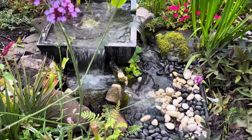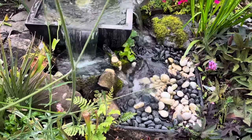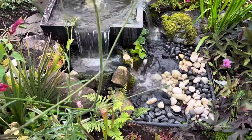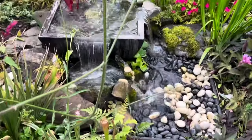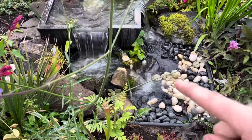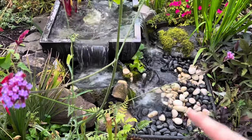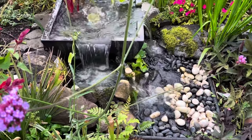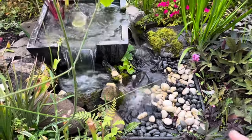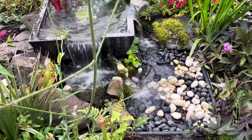I didn't really want typical landscaping stone like granite or number-two gravel, so I opted for a more modern Zen look with black Mexican beach pebble. The white stone is apparently from the Caribbean — I'm not sure if that's marketing or accurate, but regardless, the black and white stone together I think looks really interesting.